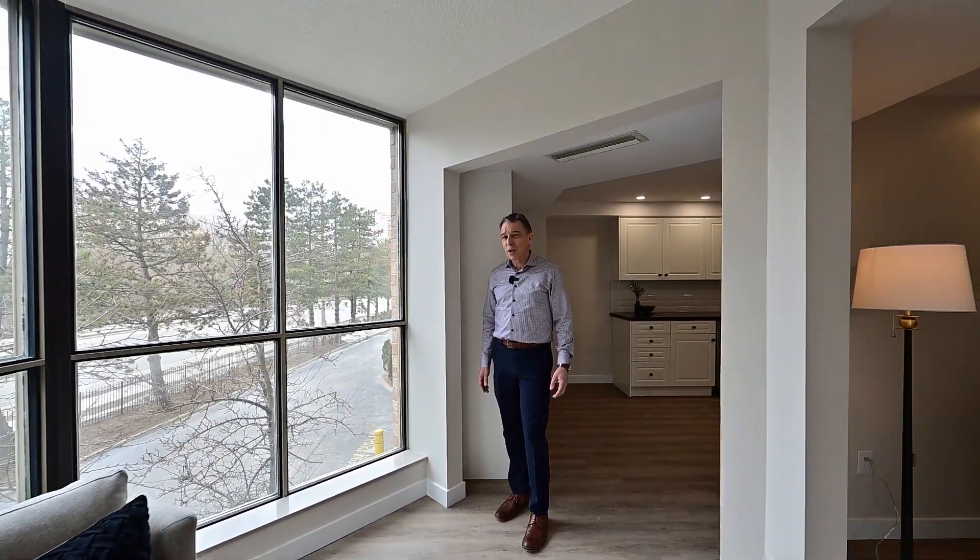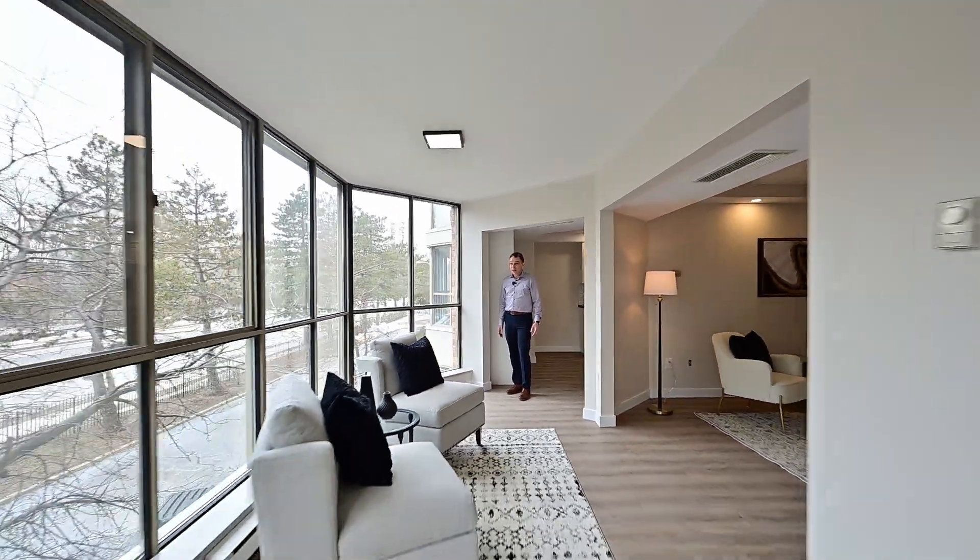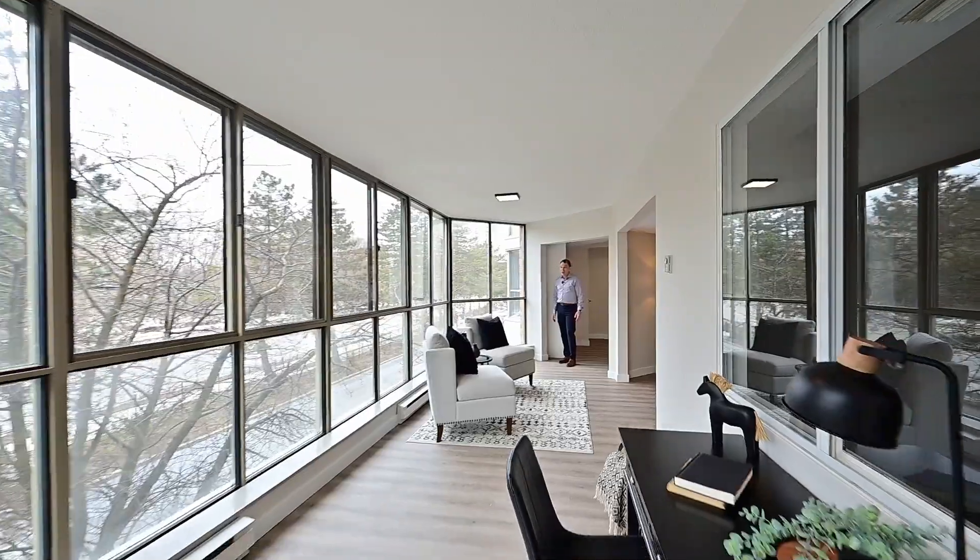As far as sunrooms go, they come in small, medium, and large. And this one, I'd call a solarium.